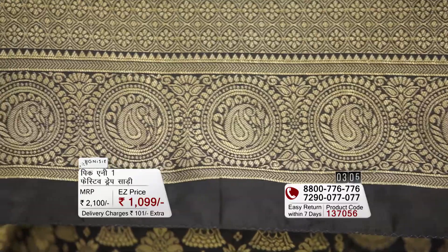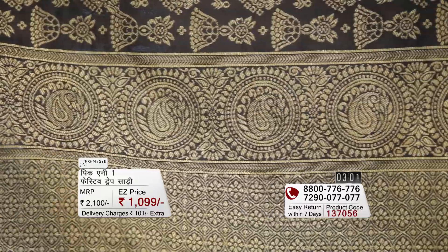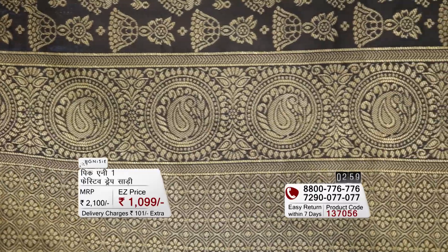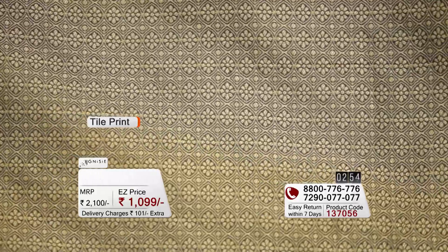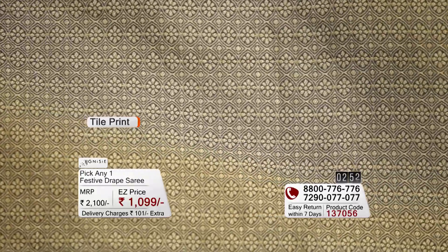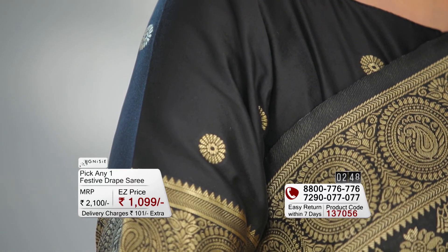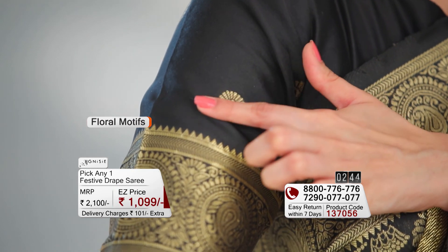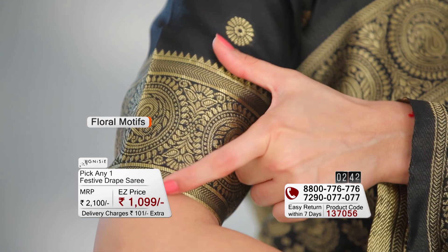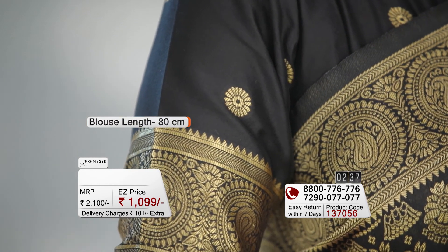The pallu is designed in three different blocks — the first and last blocks are the same with a border, while the middle block has a beautiful tile print story. The black saree is a solid black colour with little floral motifs and borders on the blouse. Measurements are 5.6 meters with an 80 cm blouse piece.